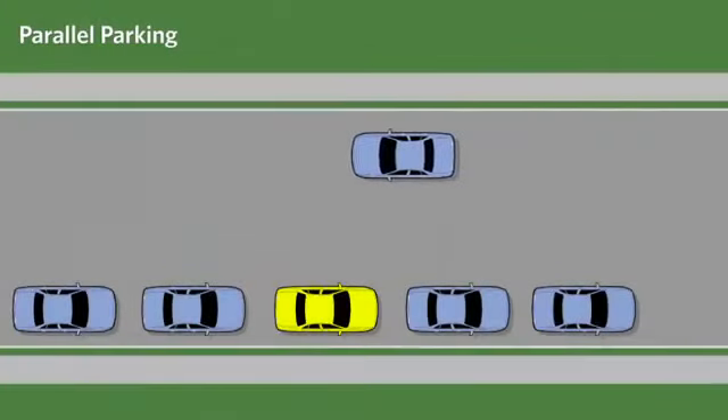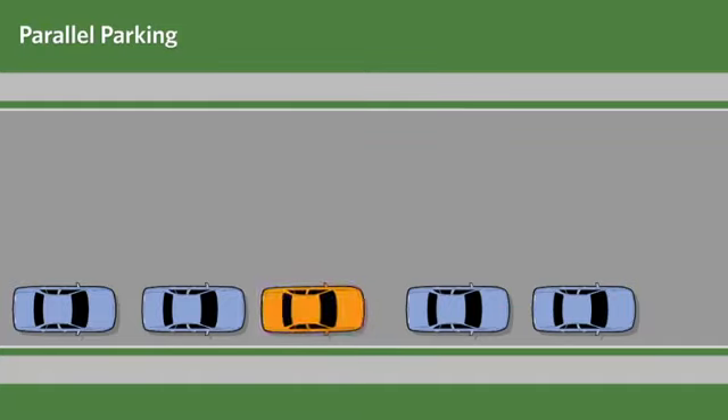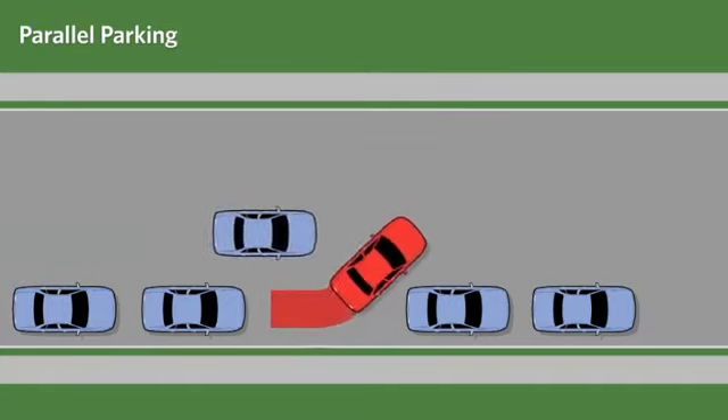A common mistake when exiting a parallel parking space is not signaling your intentions to leave and not checking for traffic, thereby causing a collision.